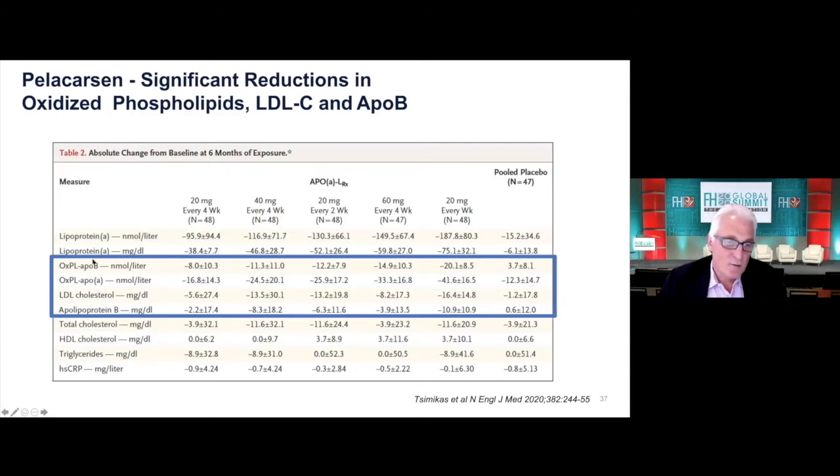Now, in this study there was also a massive reduction in oxidized phospholipids — 89%. Interestingly, there's also a modest reduction in absolute values of LDL and ApoB. We can discuss the mechanism, or what we think is the mechanism of that, later.